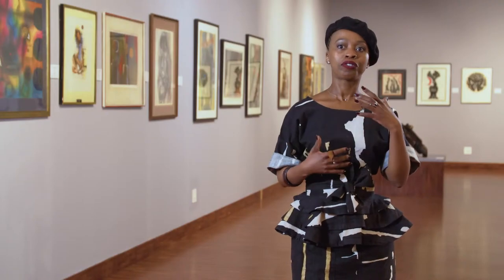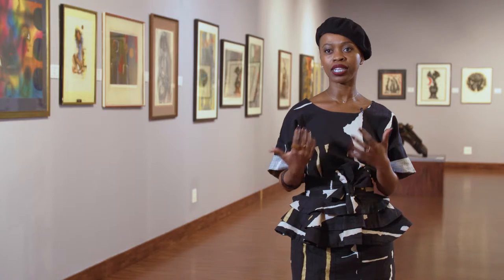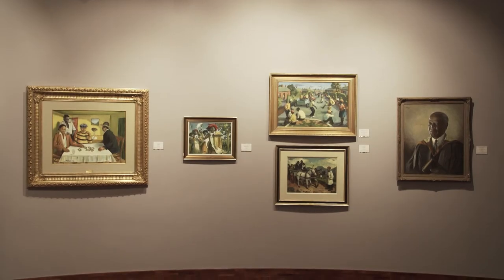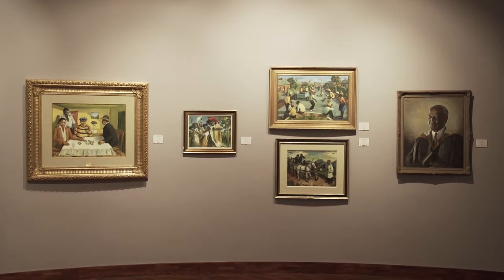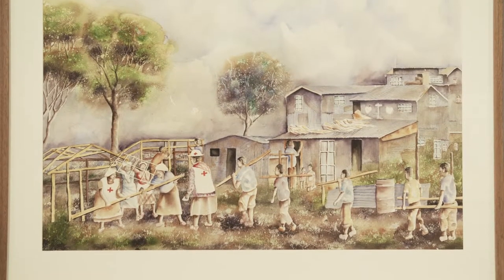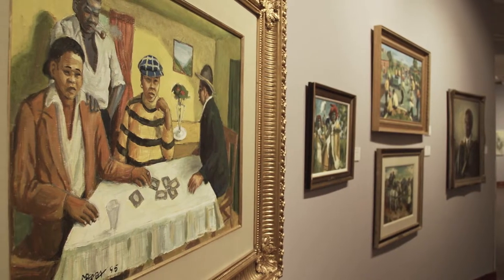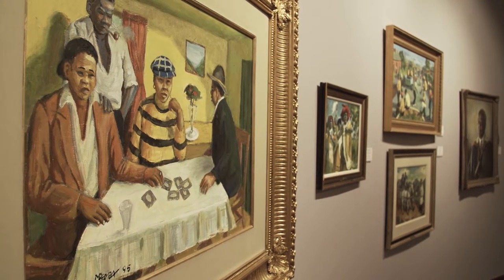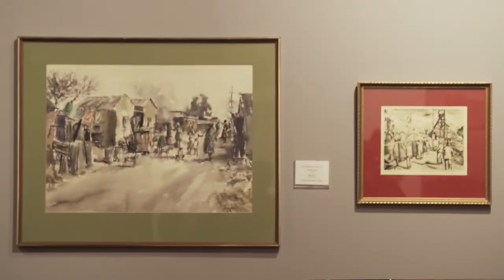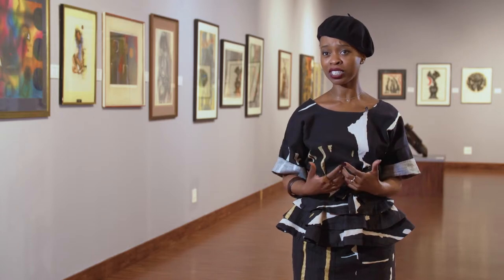One of the themes in this show is around works inspired by the township. In selecting which works would go into this, I deliberately chose works that were challenging the notion of the township — they were much more colourful and vibrant, talking about how the township itself, even though it's a place of despair and poverty, is also a place where there are happy memories.